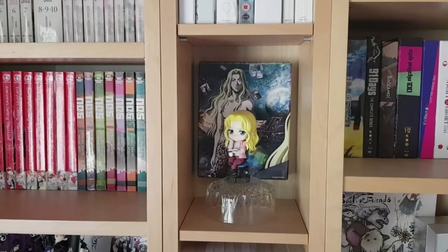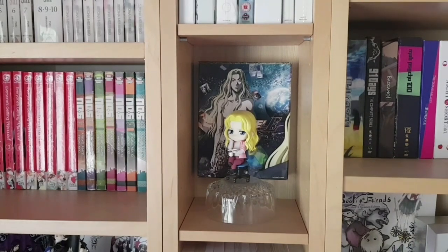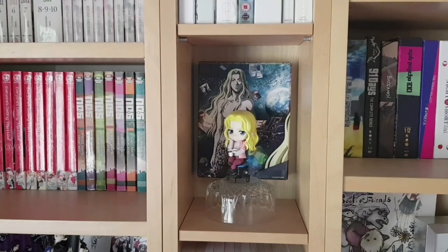Underneath that is some more display — we have one of our copies of Level E, an anime adaptation of Togashi's manga that we've never gotten in English. In front of that is the nendoroid of the main character Prince Baka, which is actually my sister's nendoroid — I believe this is also her Blu-ray set, so it's in here just as display for this room.